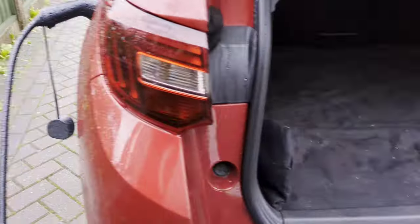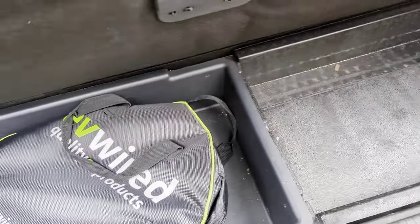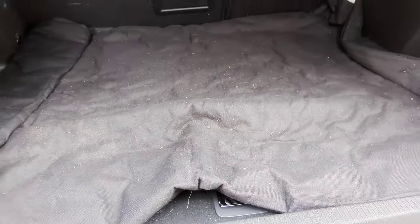Even my plug-in Vauxhall has some storage underneath. Look at that — look how much space there is. Such a great idea.